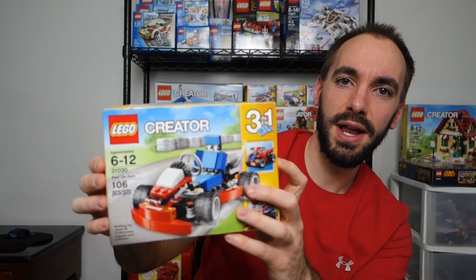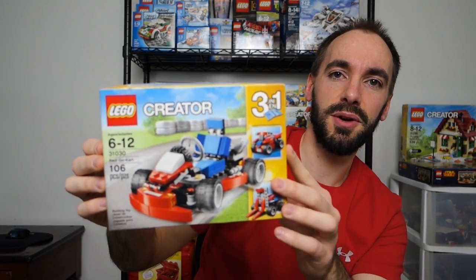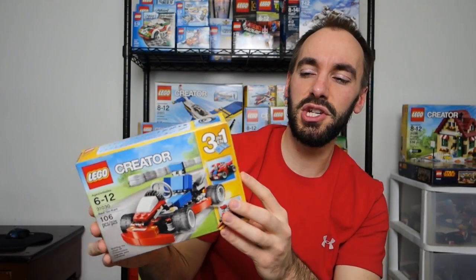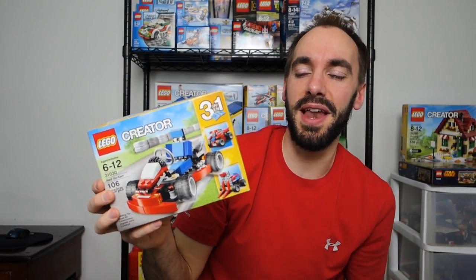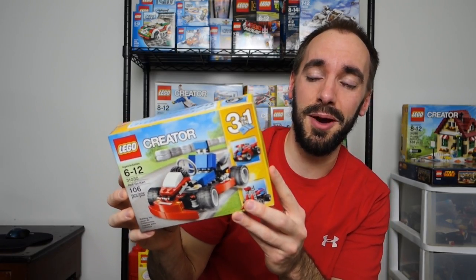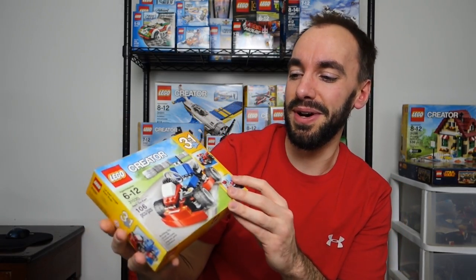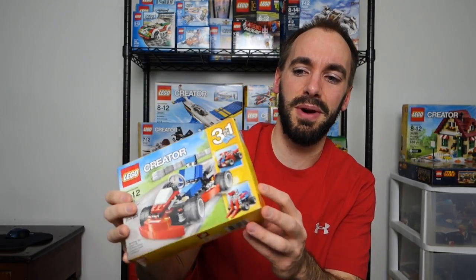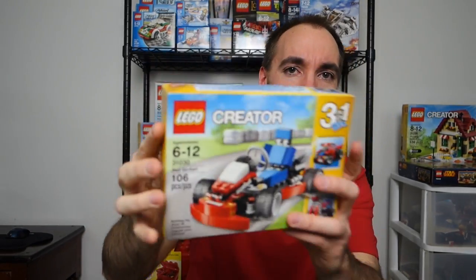This is Red Go-Kart, Creator set 31030, and this is the only one I'm not quite happy with because there's a little bit of damage up here. They sent this in a bubble envelope, like my Amazon video from a couple weeks ago, and I wasn't too happy about that. It shipped by itself even though I ordered everything together and got a little decimated. But it's $6 and some change.